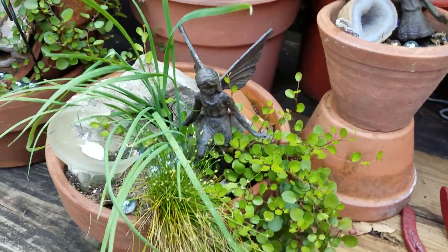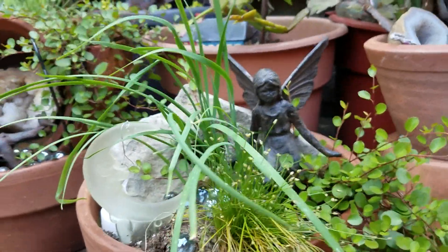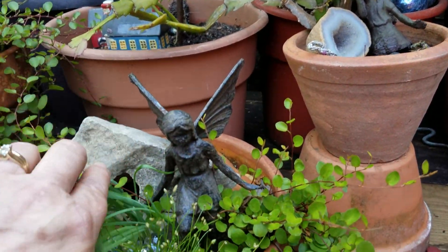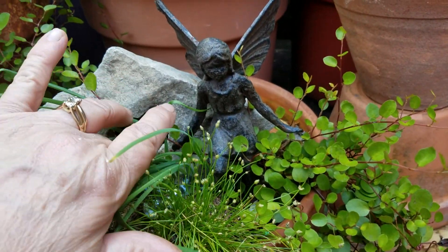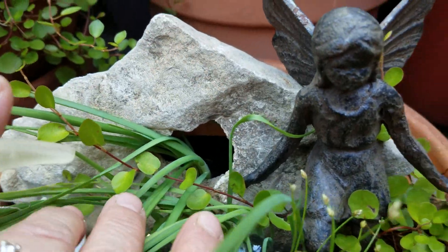And here's another fairy. She's a moon fairy. Here's the entrance to her house, right in there. That's where she lives.